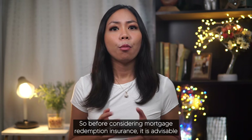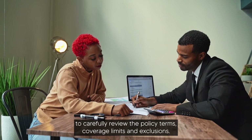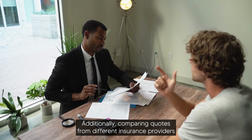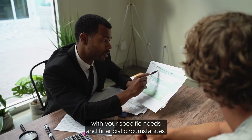Before considering mortgage redemption insurance, it is advisable to carefully review the policy terms, coverage limits, and exclusions. Additionally, comparing quotes from different insurance providers can help in making an informed decision that aligns with your specific needs and financial circumstances.